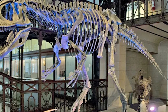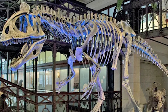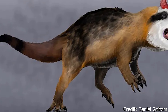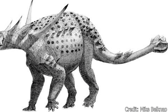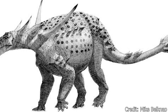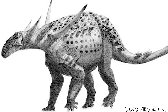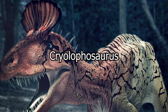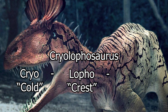Once the original fossils of Cryolophosaurus were returned to the US, it was officially described and named in 1994 by Hammer and fellow paleontologist William Hickerson, given the name Cryolophosaurus elliotti. While Cryolophosaurus would be the first dinosaur from Antarctica to be named, the previously mentioned Antarctopelta was the first dinosaur to be discovered there in 1984 — about seven years before the first remains of Cryolophosaurus were found. This species is the only recognized member of the genus, whose name stems from Latin, including the words cryo, meaning cold, and lopho, meaning crest.